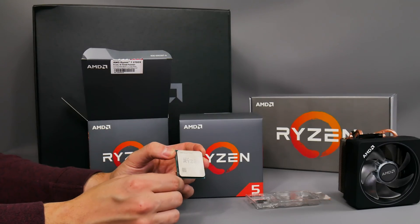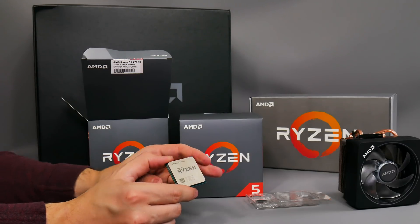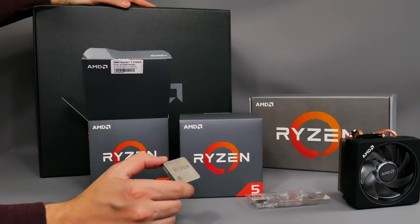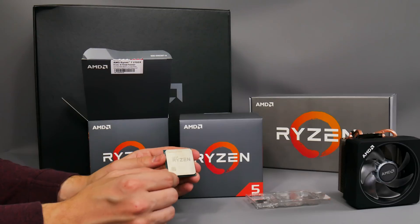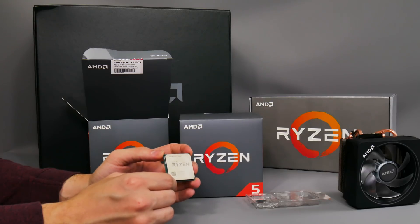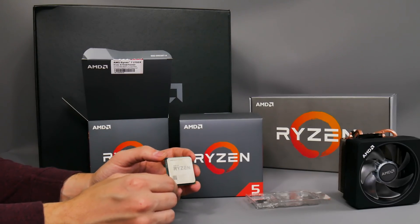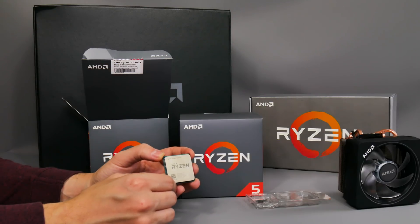I've finished unboxing everything here. In a separate video I'll look at the motherboards from Asus, Gigabyte, and MSI that are all in this box. I'd like to thank AMD for sending the press kit — it'll be very useful for testing how fast these CPUs are against the competition. All four CPUs are on pre-order now, and I'll link to them below as soon as they're available.